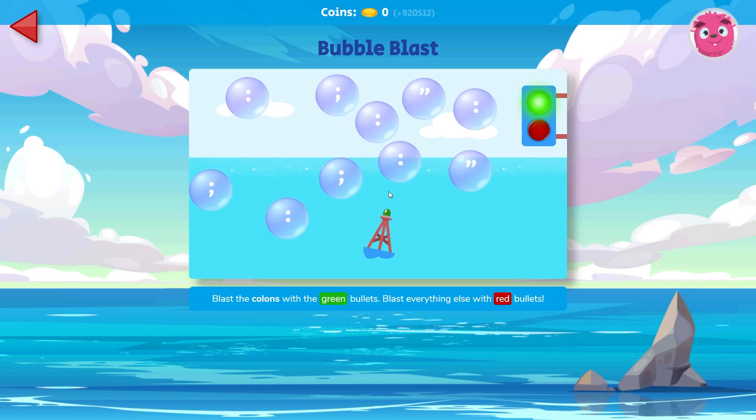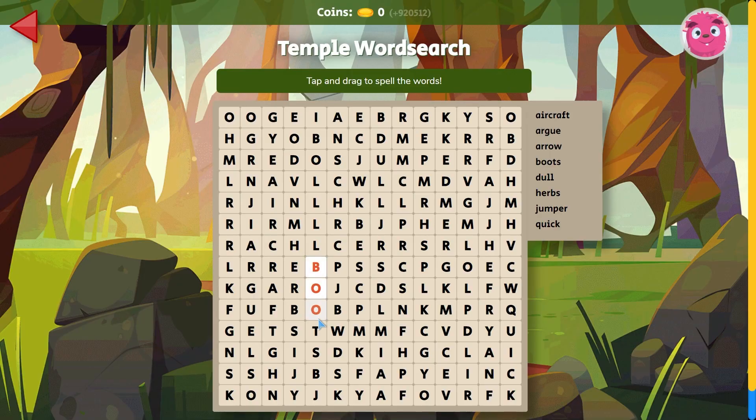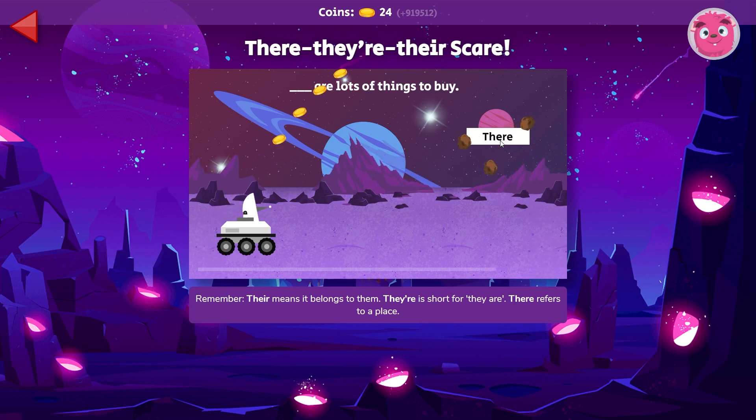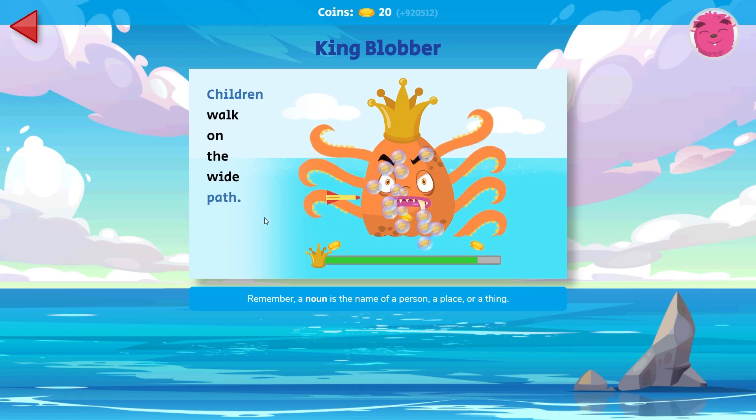Engage your pupils with a variety of SPAG-related games. As they progress, games increase in difficulty based on curriculum learning objectives. Each game rewards them with coins to spend in the virtual shops and stars they can collect to unlock more levels.